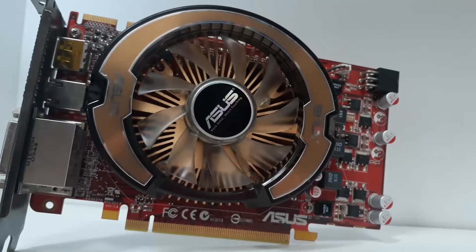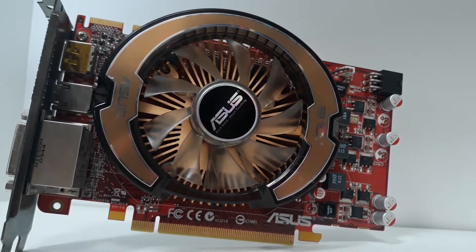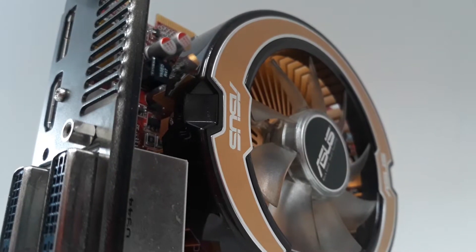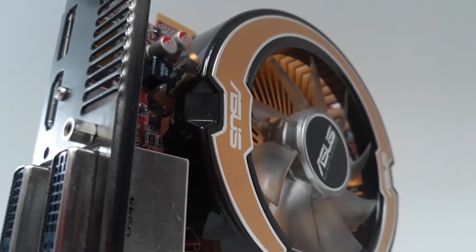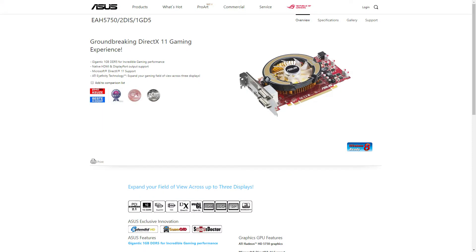Hello people! Welcome to the first installment of the 10 Years Later series. Today we have the ATI HD 5750 graphics card. This card was released in October 2009, and now it's had its glory days.